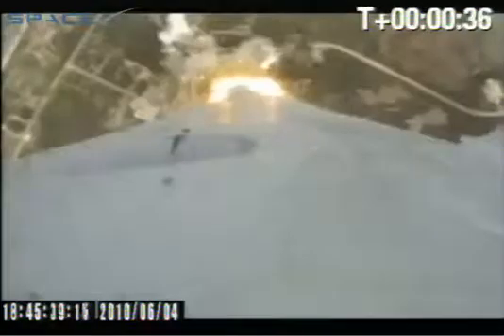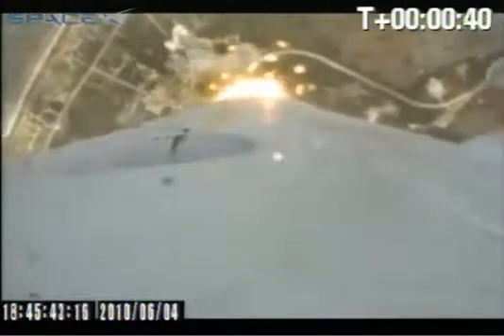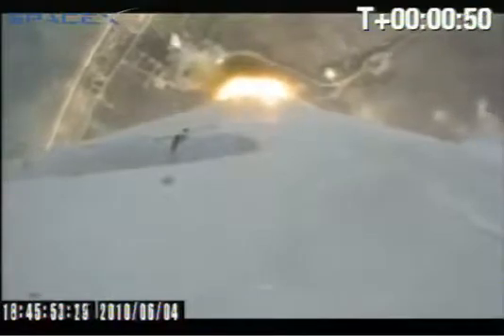T-minus ten, nine, eight, seven, six, three, two, one — liftoff of the Falcon 9.